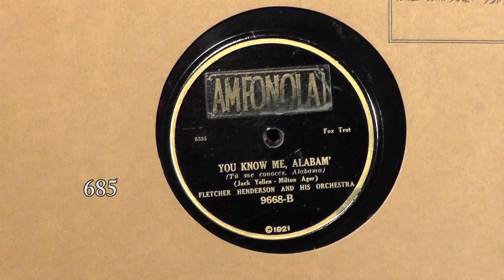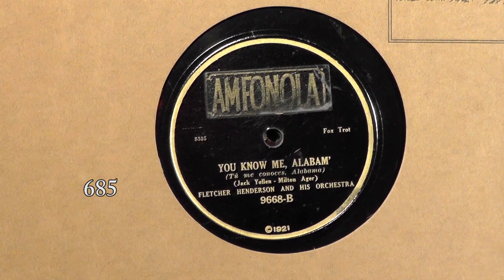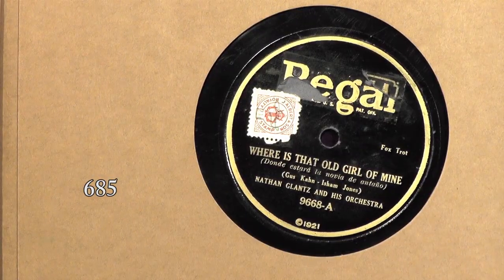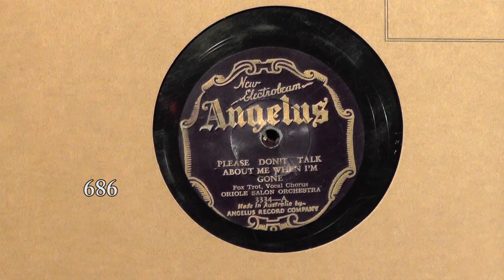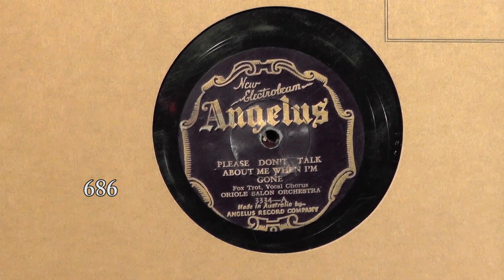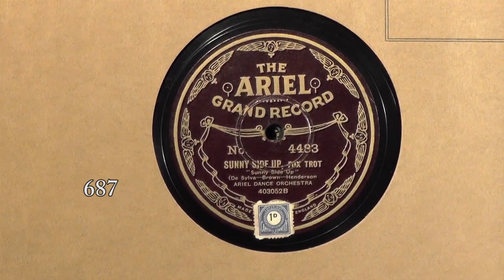So we are now into the foreign labels. It is an American Regal — somebody's removed the label on one side and over-labeled it with Amphenola, which is apparently English. Moving right along. As we mentioned before, we would see some Australians filching the new Electrobeam Jeanette label, and here's a good New Electrobeam Angelus from Australia. The Ariel Grand Record. Artiphon Record. Beta — we had one of these in the last auction; it's a really cool label, especially when it's spinning on your turntable. The Bon Marché from Melbourne.